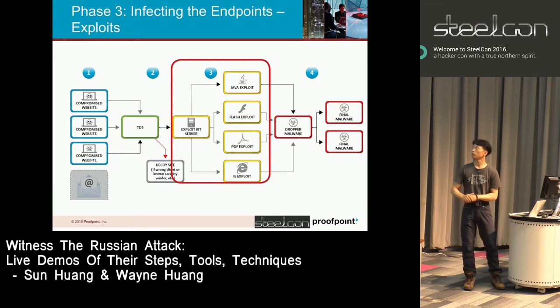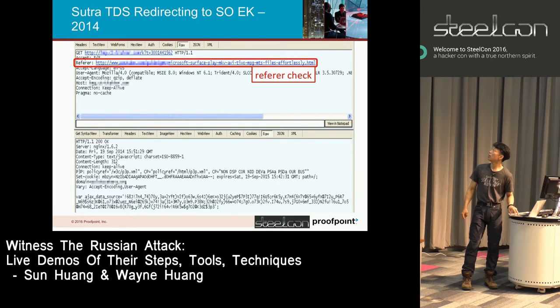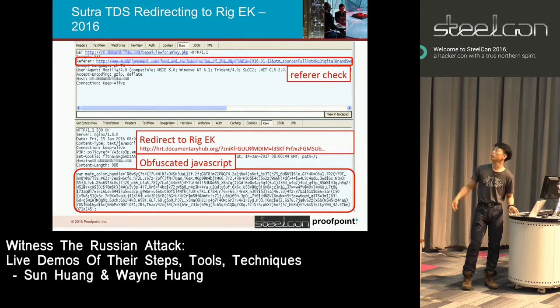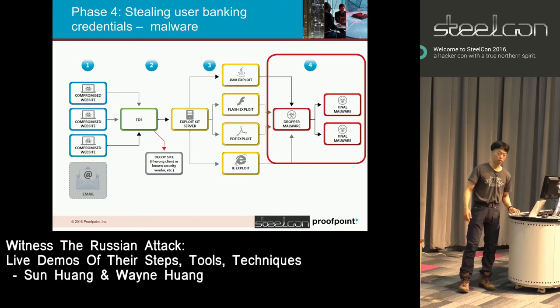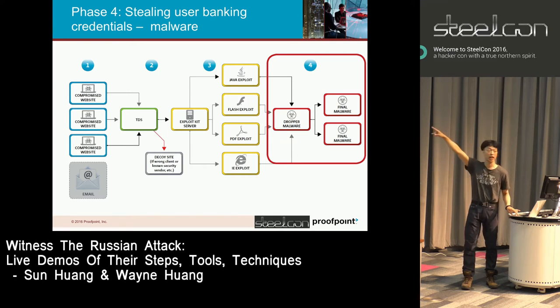Let's talk about their EKs and the exploits they're using. The referer has to be checked and match — that's the obfuscated JavaScript being served. Depending on the different browsing environments, you get served to different exploit kits. In 2016 they were using Rig EK. They do not run their own exploit servers — all of these are rented as a paid service. They provide the exploit kit providers with the ultimate payload they want to spread, redirect traffic to these EKs, but they don't run the EKs themselves.